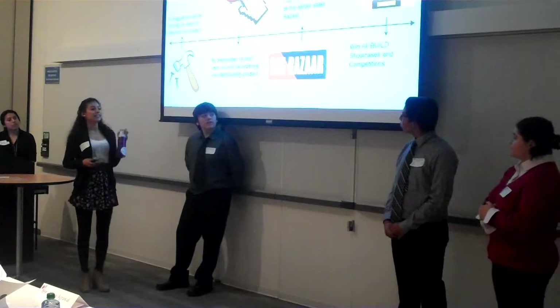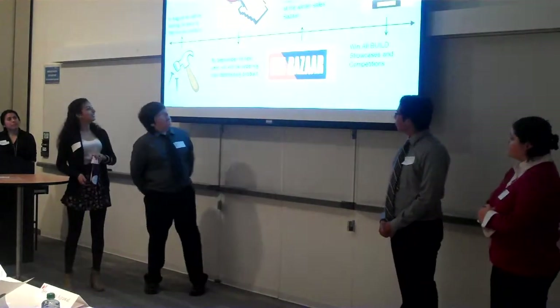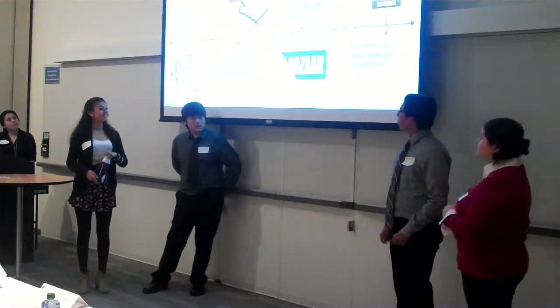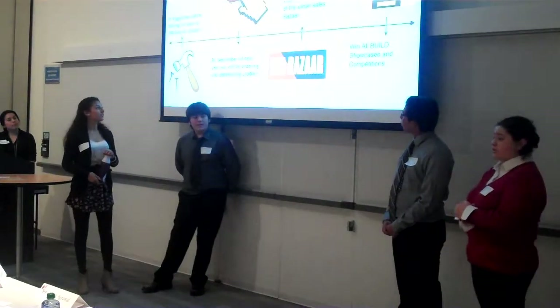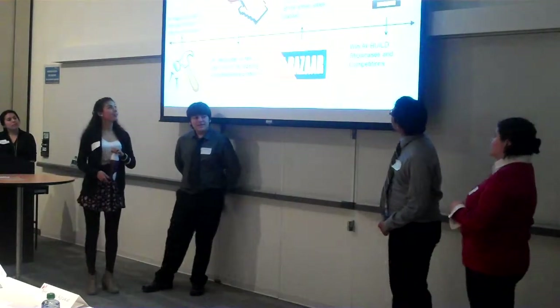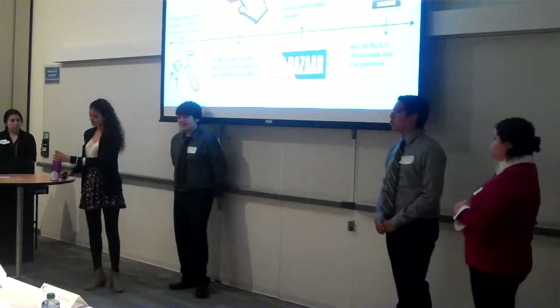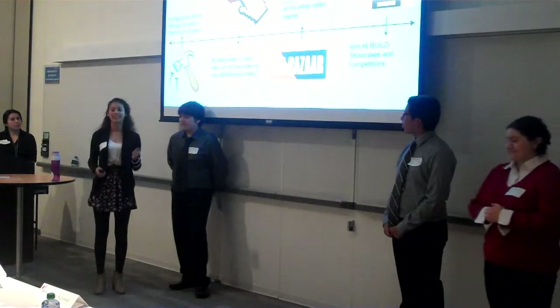This is our executive timeline. In August, we will be improving our products. By September of next year, we will be ordering and selling our product. And of course, we are planning to win all showcasing competitions.